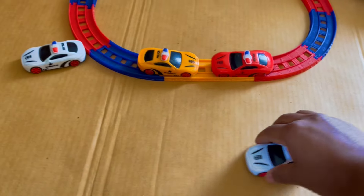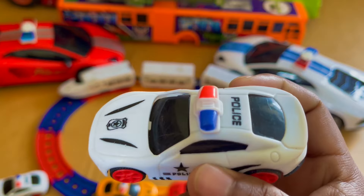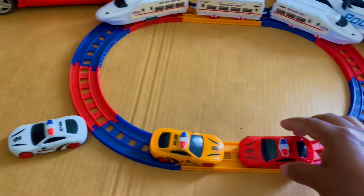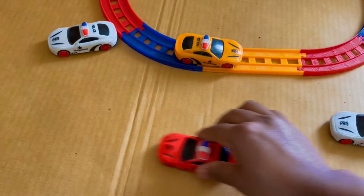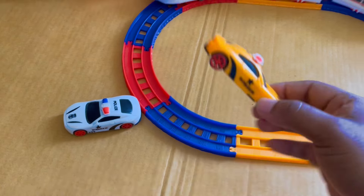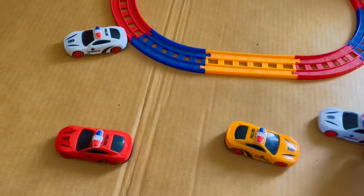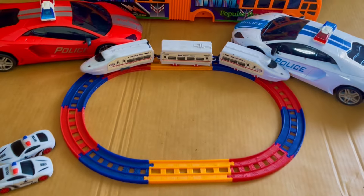Wow, it's a good video. It's a very nice toy. Wow, it's a red color police car. It's very nice. It's a yellow color — wow, so many police cars! It's nice, wow!